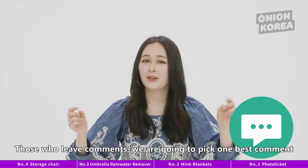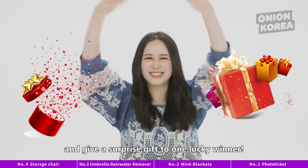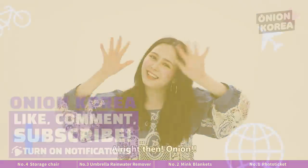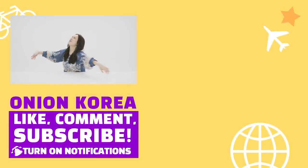For those who leave comments, we're going to pick one best comment and give away a surprise gift to the lucky winner. Woohoo! Alright then, onion! Let it go, let it go, can't hold me back from Korea anymore.